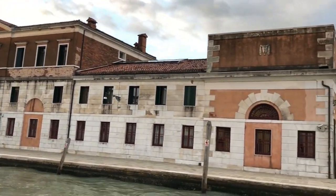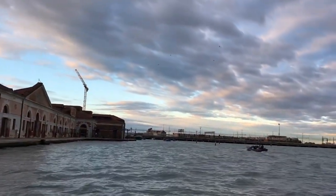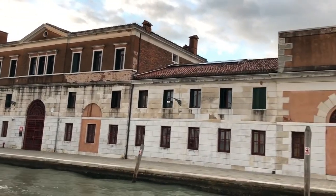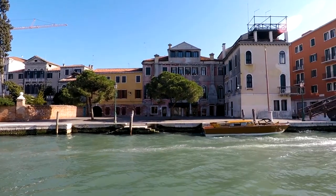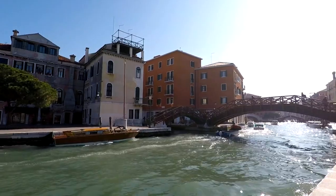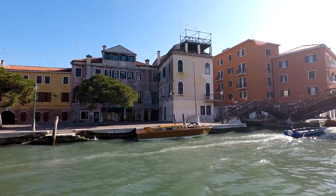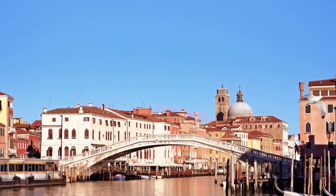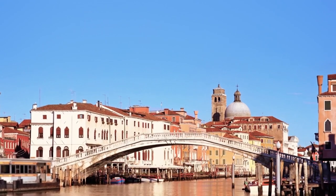Exploring the canals of Little Venice on a leisurely boat trip is a wonderful way to spend a day immersed in the beauty and history of the area. Little Venice, located in the Maida Vale district of London, is known for its charming waterways lined with quaint houseboats, elegant mansions, and lush greenery. As you glide along the tranquil canals, you'll have the opportunity to soak in the picturesque views and learn about the rich history of the area. Many operators offer guided tours, providing fascinating insights into the architectural landmarks, famous residents, and cultural significance of Little Venice. These guided tours typically offer comfortable seating and informative commentary from knowledgeable guides passionate about sharing the stories and secrets of the canals.